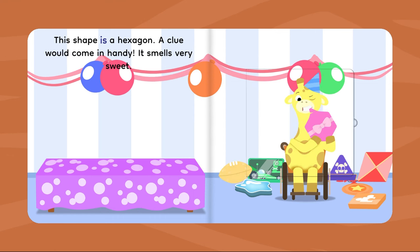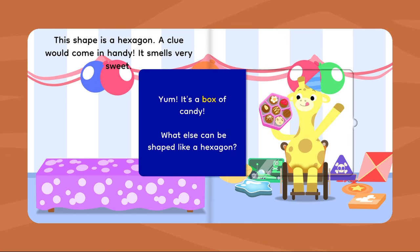This shape is a hexagon. A clue would come in handy. It smells very sweet. Yum! It's a box of candy! What else can be shaped like a hexagon?